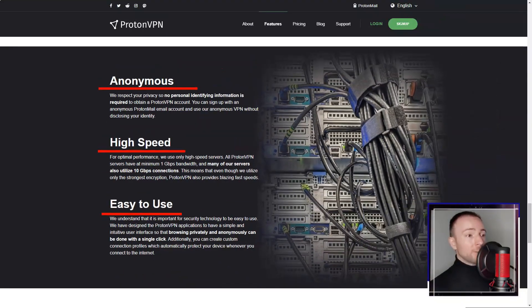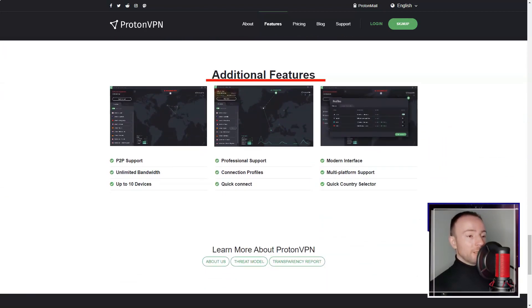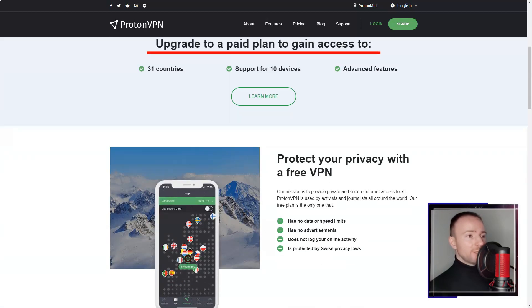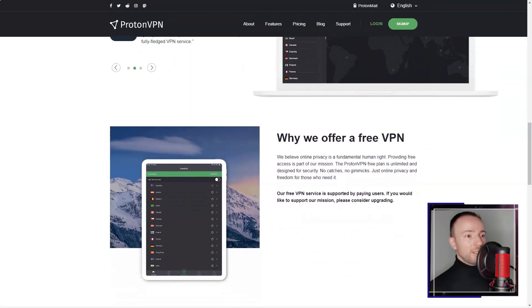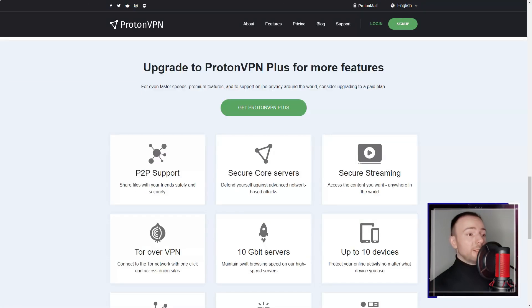Additionally, Proton VPN offers specialized servers for Tor over VPN and P2P file sharing. The user interface is clean and intuitive, making it easy to navigate even as a beginner. The service offers apps for all major platforms including Windows, macOS, Android, and iOS, and provides detailed setup guides for manually configuring the service on various devices.